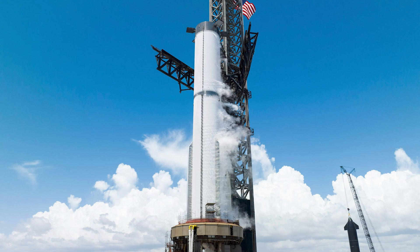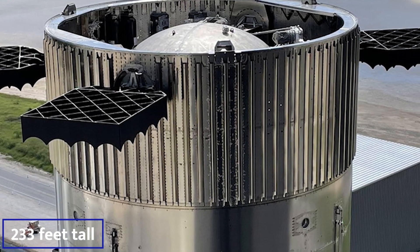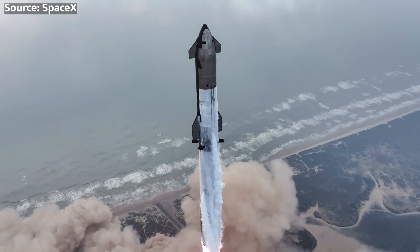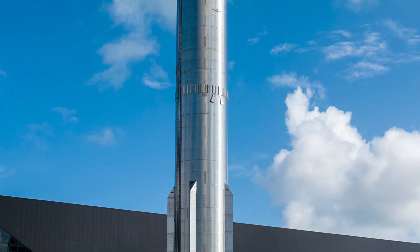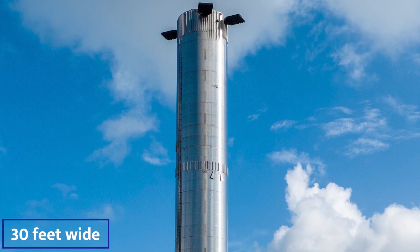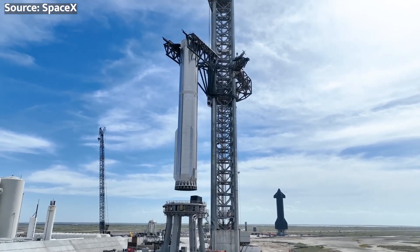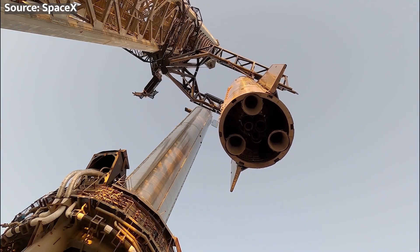Let's talk about this Godzilla of a booster. Standing at a jaw-dropping 233 feet tall, the Super Heavy booster is a critical component of SpaceX's Starship system. Starship is a two-stage Super Heavy lift launch vehicle being developed by SpaceX. The first-stage booster, called Super Heavy, stands at 233 feet tall and 30 feet wide. It has 33 Raptor engines grouped in three concentric rings. To conserve weight, the outermost ring of 20 engines doesn't have gimbal actuators or onboard starter hardware.